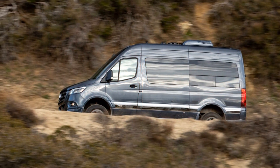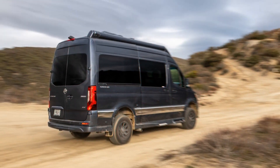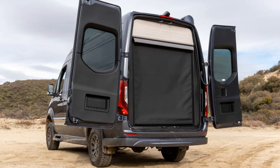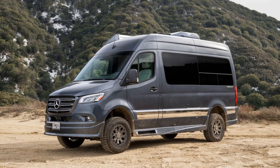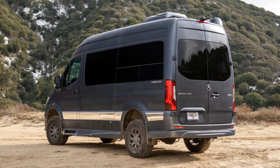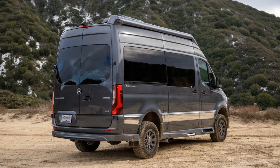Replacing the Sprinter's selectable 4WD system is a new full-time AWD setup. It provides a 50% torque split per axle, unlike the previous system that gave 35% of torque to the front and 65% to the rear axle in 4x4 mode. Mercedes claims the new AWD system doesn't sacrifice ground clearance, approach, departure, or breakover angles compared to the 4x4 system.